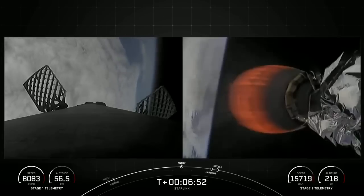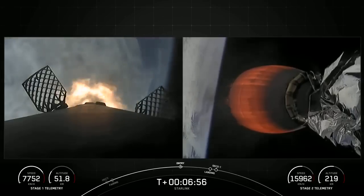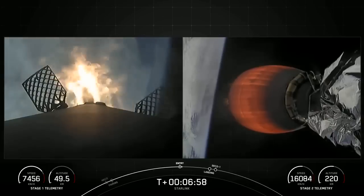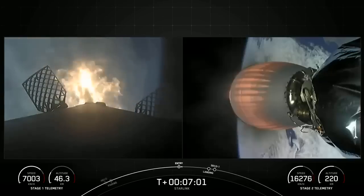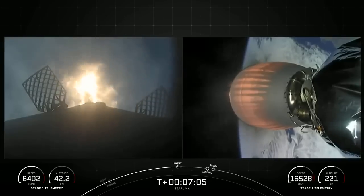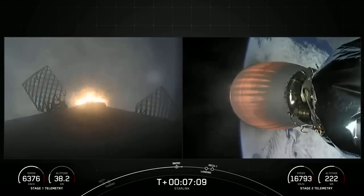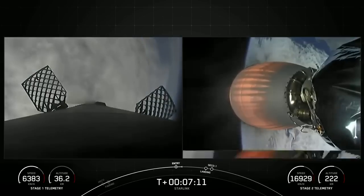Stage one entry burn start. And there's that callout for the stage one entry burn, which you can see on the left side of your screen. Vehicle is on a nominal trajectory. Stage one, which we also call the booster, has ignited three engines to slow it down for atmospheric reentry. Stage one entry burn shutdown — the entry burn on the first stage has completed.